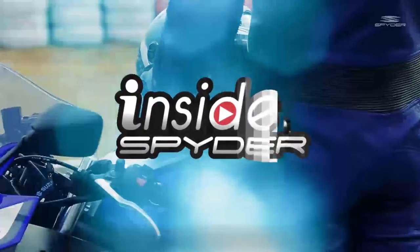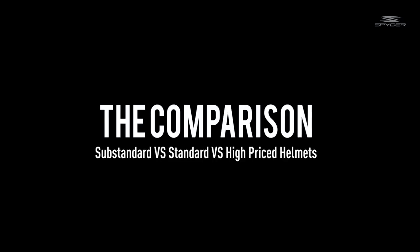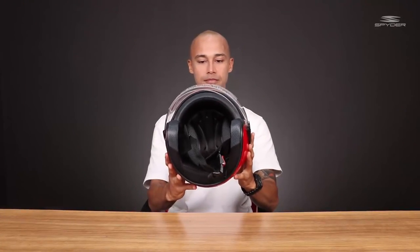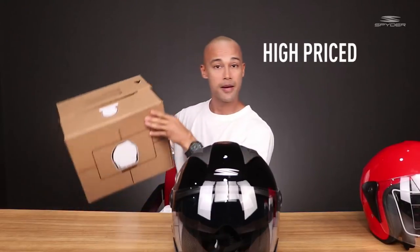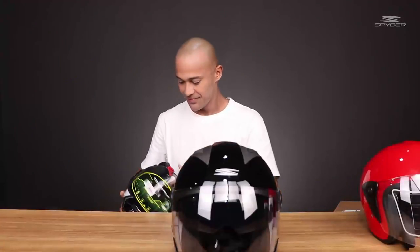Hi guys, I'm Will Devon and welcome to Inside Spider. In this episode, we will compare the Substandard Helmet, Standard Helmet, and lastly the High Priced Helmet. And there you go.